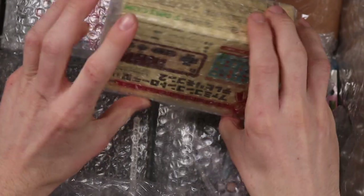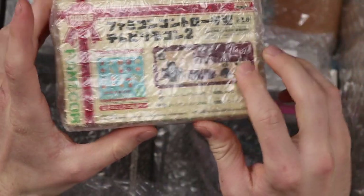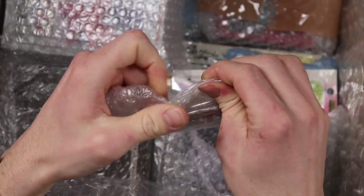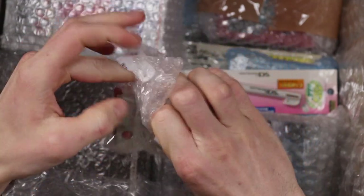This is a universal remote in the shape of a Famicom controller. I'm not gonna get it all out right now — it's gonna be a second channel video — but what a cool little thing. It's a Famicom controller, but a universal remote.